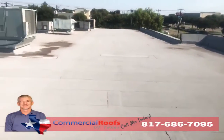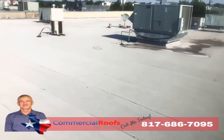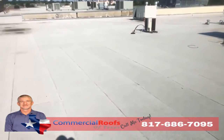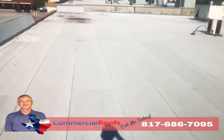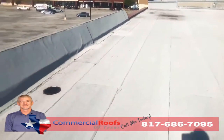This is Matt with Commercial Roofs of Texas, up here doing an inspection. The customer has a modified bitumen roof on a strip center, and they've got leaks. The first thing I want to check for is granule loss from hail, wind, or any kind of storms coming through the area, because what happens is it knocks the granules off.